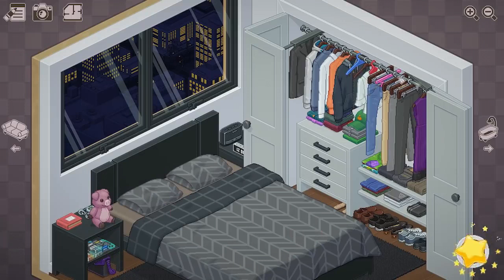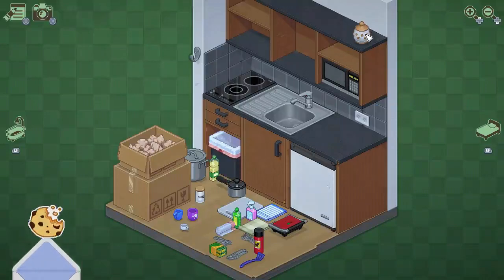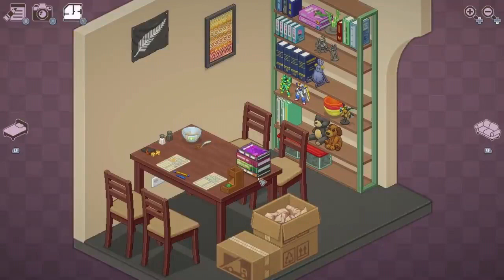Each level represents a stage in the protagonist's life and the game ends up spanning a total of 21 years, from child to adult. The story of their life, personality, values and milestones is told through the items that do or don't come along with them.